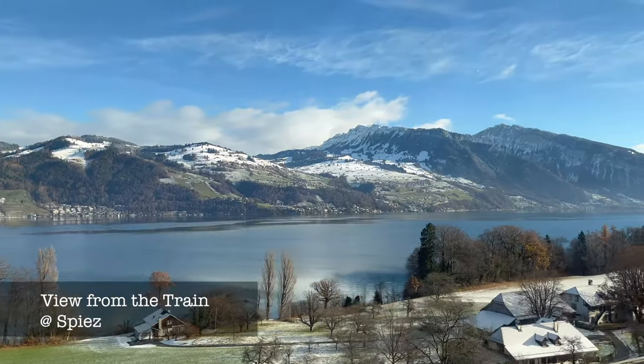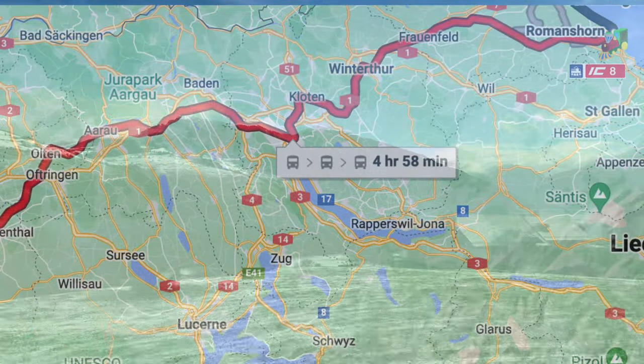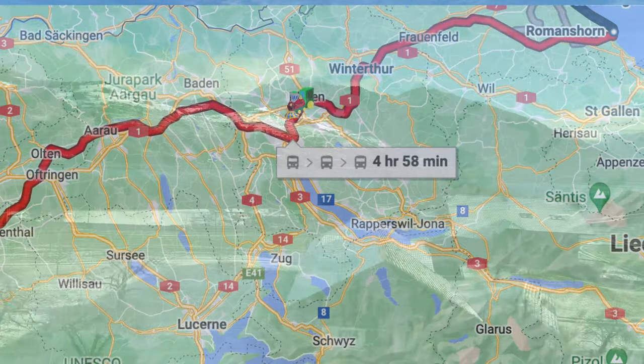Our day started very early as we traveled from Lake Constance to Zermatt. Our train took us to Romanshorn, where we transferred to an intercity train, IC8, to Brig. The same train will stop at Zurich Airport and Zurich Main Train Station if you come from that direction.